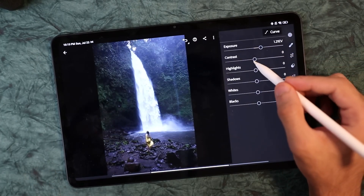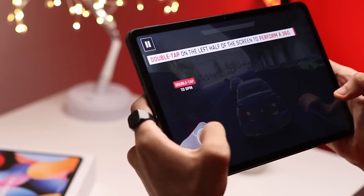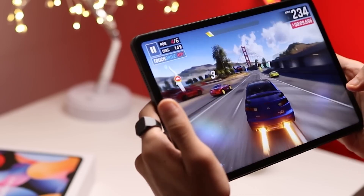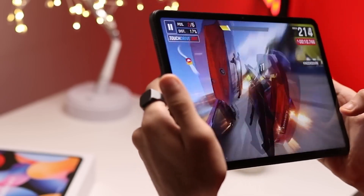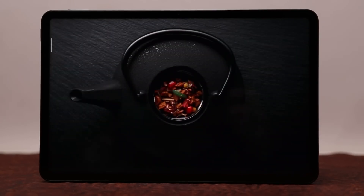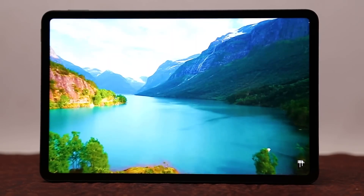Whether you're viewing photos, watching videos, or playing games, the tablet's screen ensures that every hue is rich and true to life. This vibrant color reproduction enhances the overall enjoyment of multimedia content. The high resolution of the Xiaomi Pad 6 display ensures that details are sharp and well-defined, and the deep contrasts offered by the display contribute to a more immersive viewing experience.